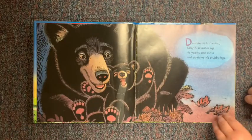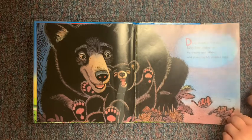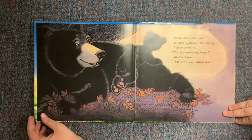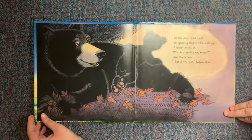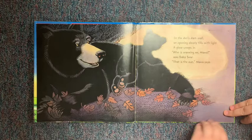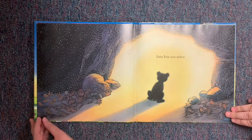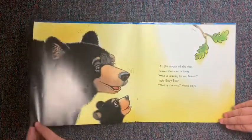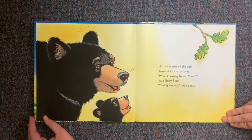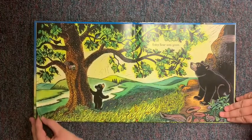Deep down in the den, baby bear wakes up. He yawns and blinks and stretches his stubby legs. In the den's dark wall, an opening slowly fills with light. A glow creeps in. "Who's warming me, Mama?" asks Baby Bear. "That is the sun," Mama says. Baby Bear sees yellow. At the mouth of the den, leaves dance on a twig. "Who's waving to me, Mama?" asks Baby Bear. "That is the oak," Mama says. And Baby Bear sees green.